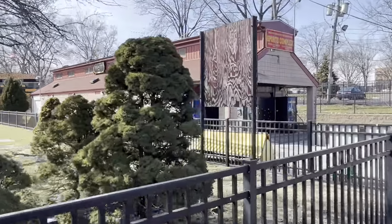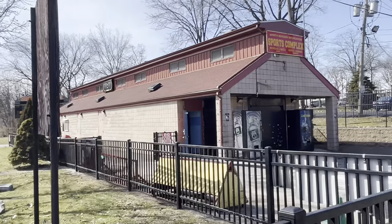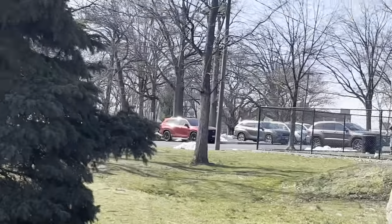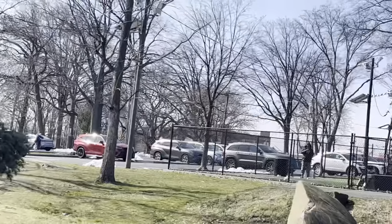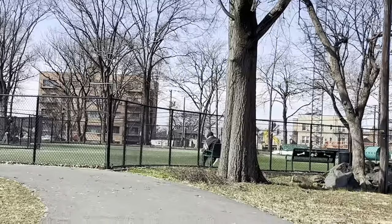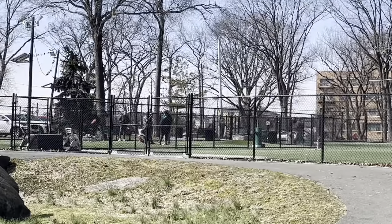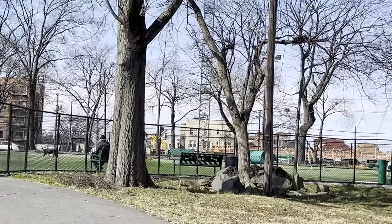Over here there are more public restrooms — you can never have too many in a park this big. Right outside the stadium in the parking lot, they also have a dog park. I won't go too much into that, it's pretty self-explanatory, but it's another thing this park offers.